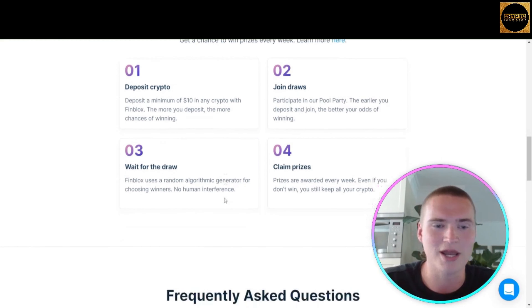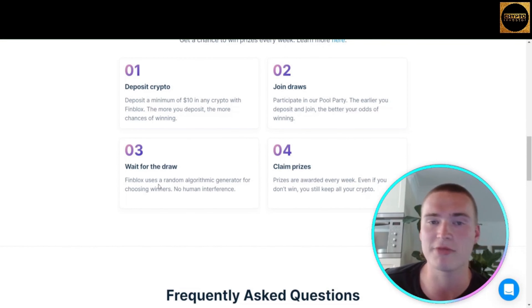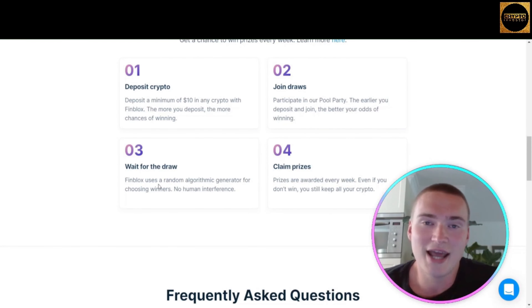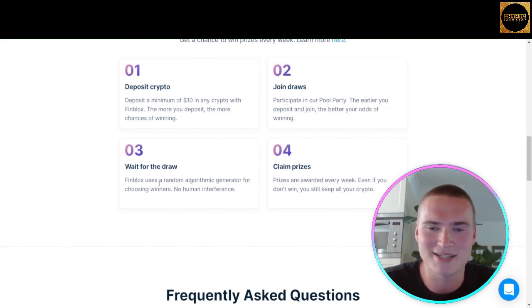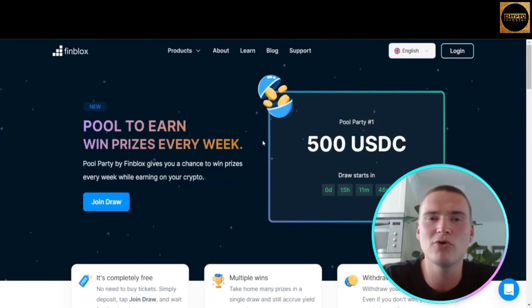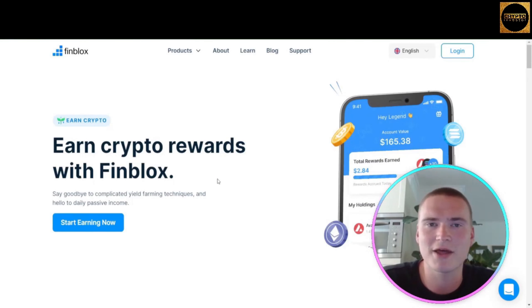Finblox uses a random algorithmic generator for choosing winners — there's no human interference. At the end, you can easily claim the prizes, which are awarded every week. You can do all of this either in the web app or in the Finblox app.